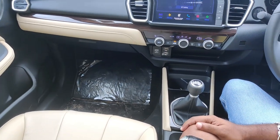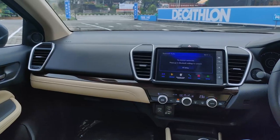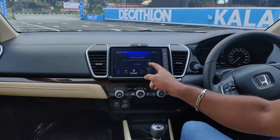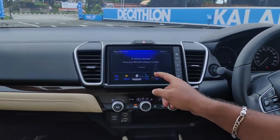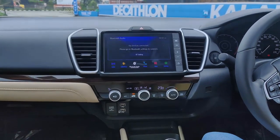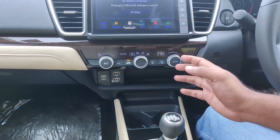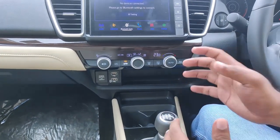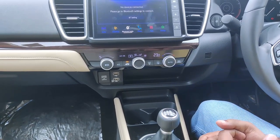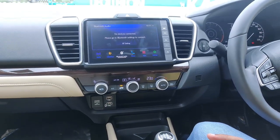There is an 8-inch touchscreen that has been introduced. It is a clear, visible, and responsive touchscreen — great quality for this segment. The touchscreen supports Android Auto and Apple CarPlay integration.